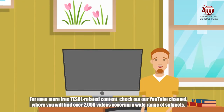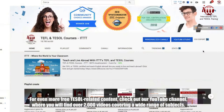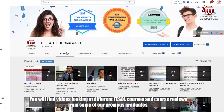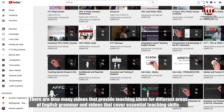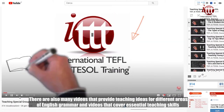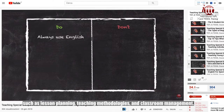For even more free TESOL related content, check out our YouTube channel, where you will find over 2,000 videos covering a wide range of subjects. You will find videos looking at different TESOL courses and course reviews from some of our previous graduates. There are also many videos that provide teaching ideas for different areas of English grammar and videos that cover essential teaching skills such as lesson planning, teaching methodologies and classroom management.